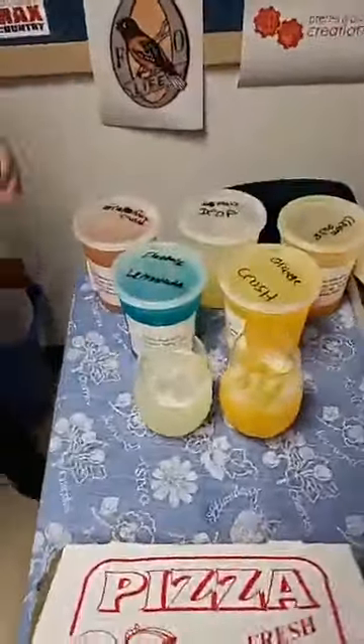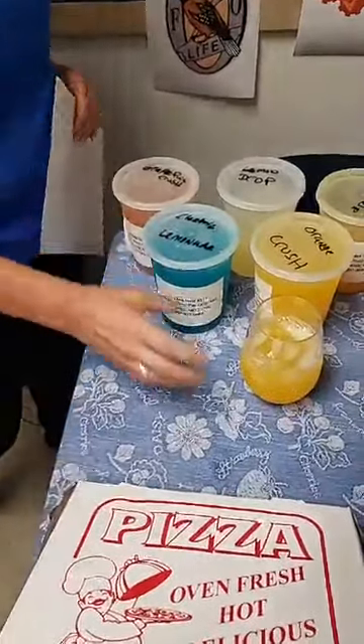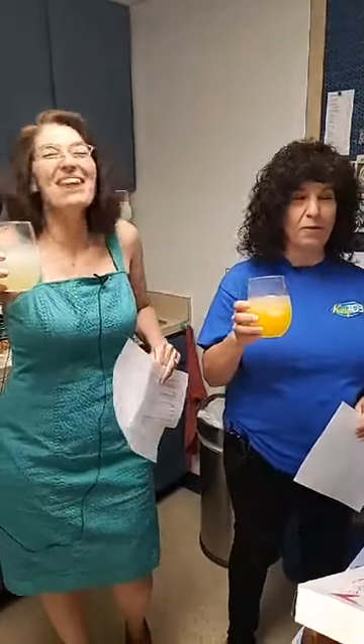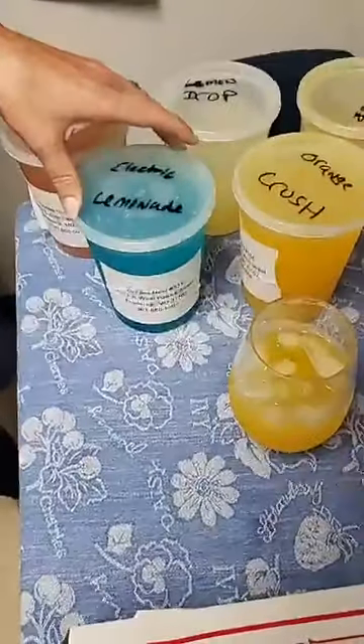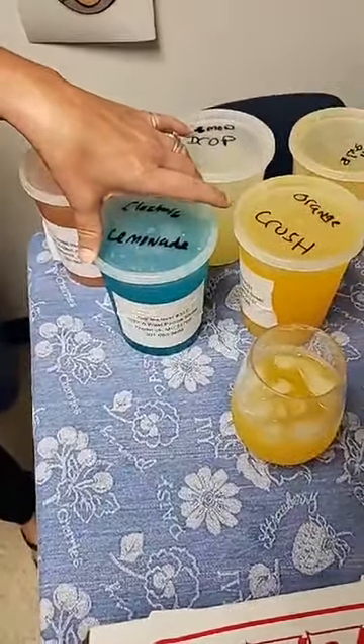They have five different drinks available. I'm going to try the Lemon Drop and Dina's going to try the Creamsicle. Cheers — it is Friday! Oh my gosh, that's so lemony. That is so good. I love Lemon. This is really yummy. They're 32 ounces for $5, and each one comes with a $5 off an appetizer card — so you get $5 toward anything else.